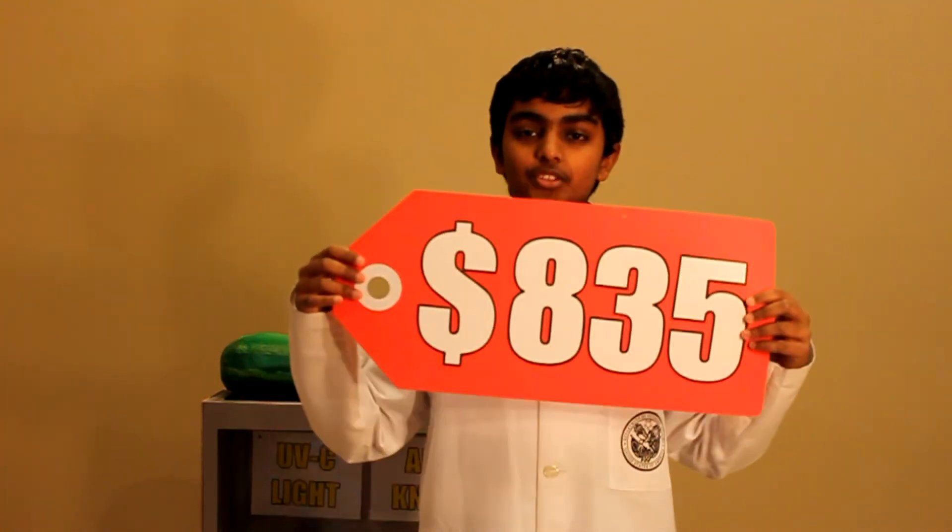Out of 100 customers surveyed, 91% would like to see the Incredivere implemented in stores. With an estimated cost of $835, the Incredivere is a feasible and effective solution that has been approved by a microbiologist and a food safety manager at the grocery store chains that we investigated.